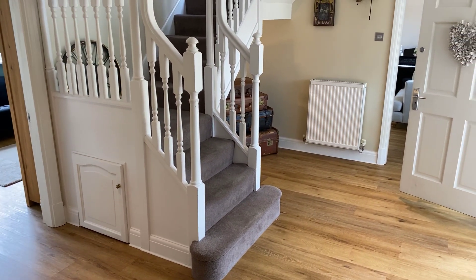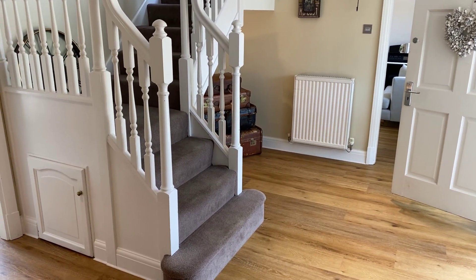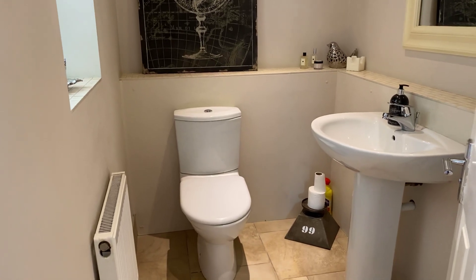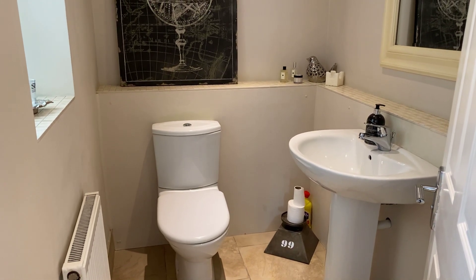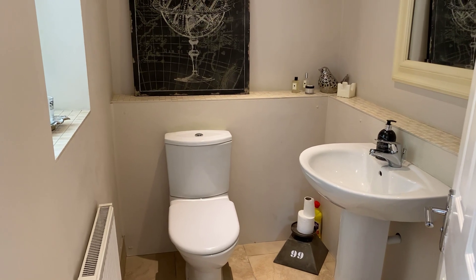Let's have a little look. There's a little under-stair storage cupboard just there. And if I spin around to my right hand side, we'll start with the guest WC. It has a modern white suite comprising low level WC with dual flush, pedestal mounted wash hand basin and obscured double glazed window to the side elevation. Ceramic tile to the floor and all of the recessed shelves.